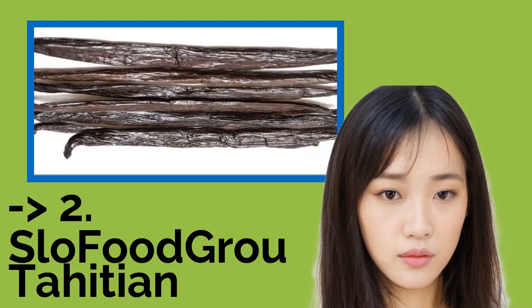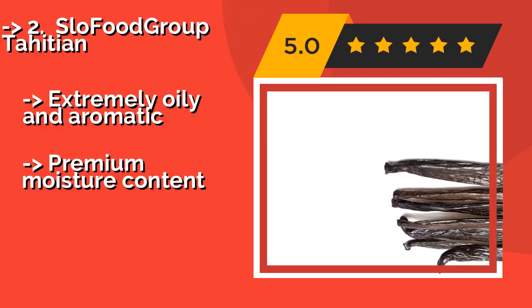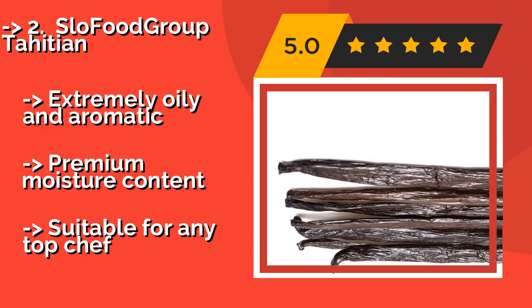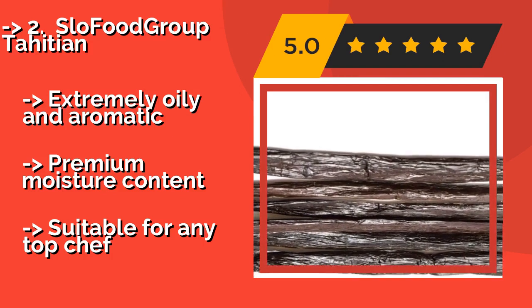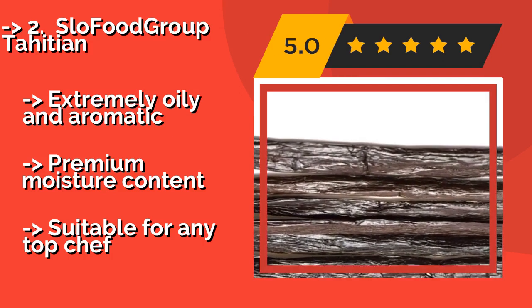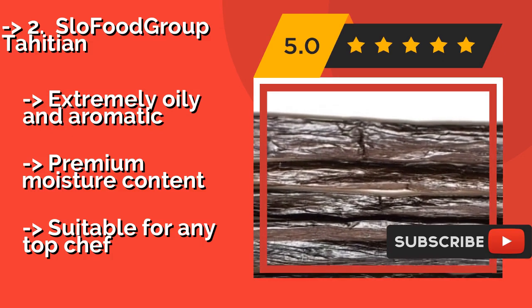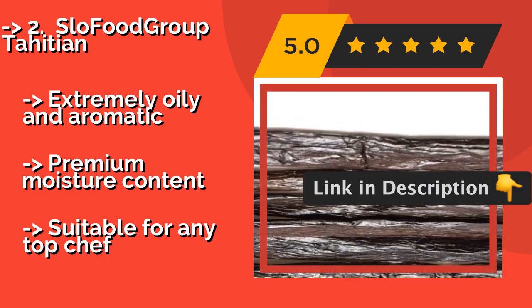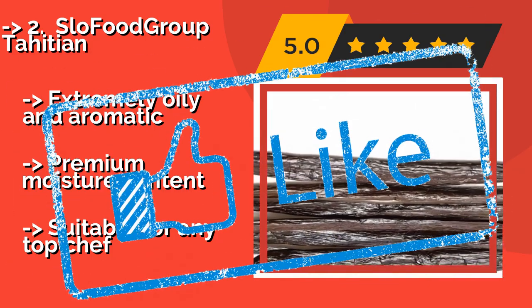According to reviews, the second best product is Slow Food Group Tahitian, about $245. The only type that actually has different genetics, Slow Food Group Tahitian is the second most popular variety. A slightly lower vanillin content makes room for complex toasted, fruity, and floral notes that work well with all sorts of dishes far beyond simple ice cream. Extremely oily and aromatic with a premium moisture content, it is suitable for any top chef.